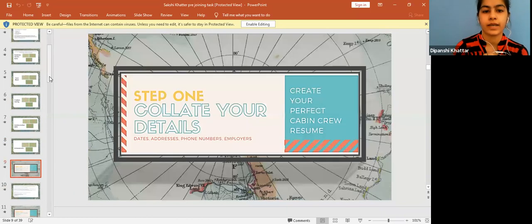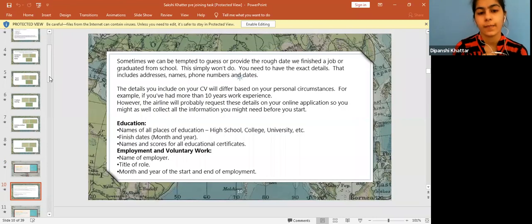Now beginning with the first formal step: you need to create your details. This means you have to accumulate all your personal details, and those details should be accurate. You cannot just approximate — if you have an experience of two, three, or ten years, be sure of it. Include everything from your work history to your education, including all roles, titles, and the tenure of your employment.